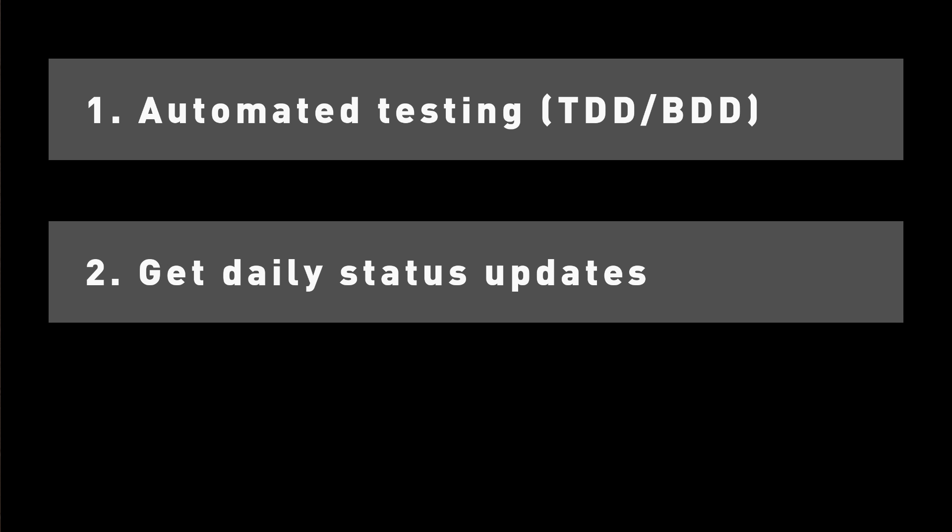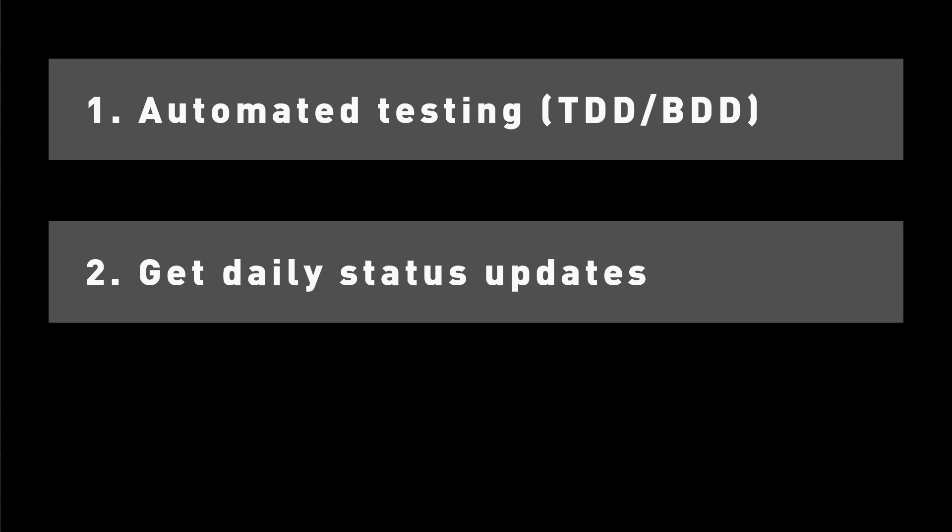Next, depending on the situation you have with your clients, it's important that you receive daily reports on the development work performed for that day. If you're not getting good daily reports, there's a good chance that no work was actually performed.